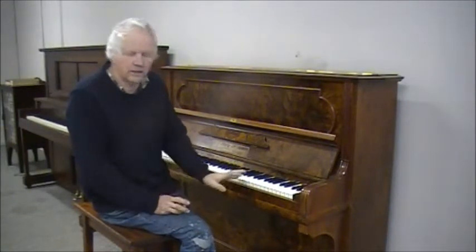A lovely neat keyboard, everything about it works, and a nice instrument to carry a person right through to sixth grade quite comfortably. And then what does a family do? Well, you can keep the piano and go through sixth grade and beyond on an instrument like this.